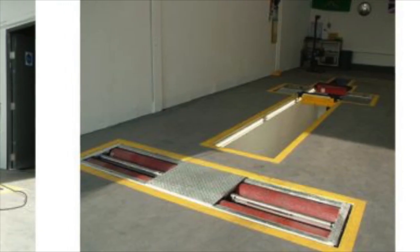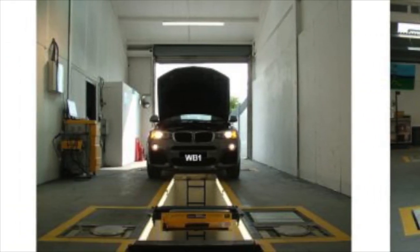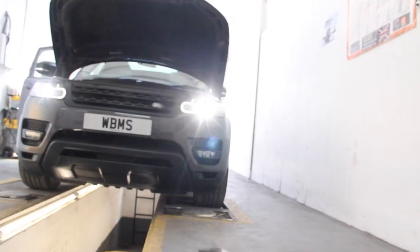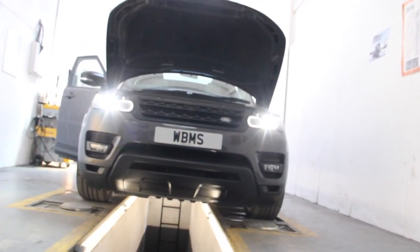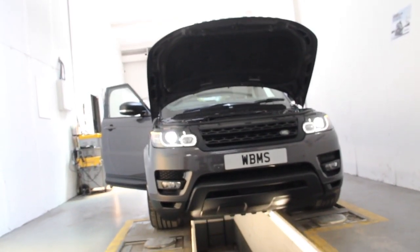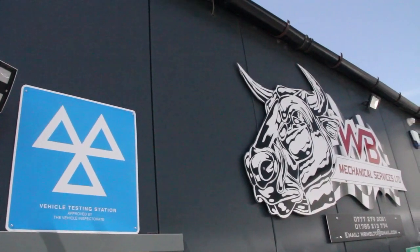This includes all vehicles within Class 4 — Cars and Light Vans — and Class 7 — 3 to 3.5 tonne design gross weight. In the event of an MOT failure notice being issued, we're able to re-inspect the vehicle following repairs free of charge for up to 10 days after issue of notice. Tests may be booked directly through our office.